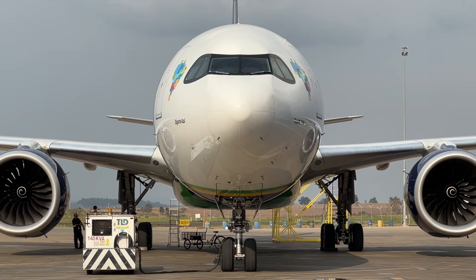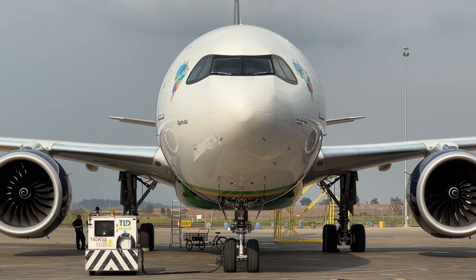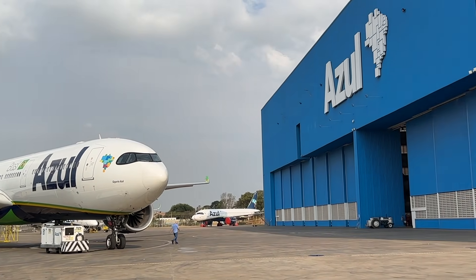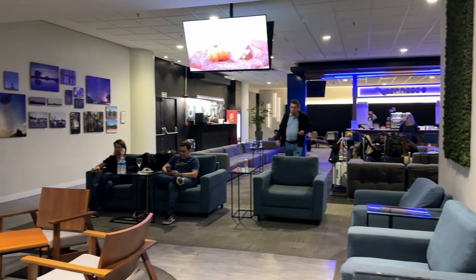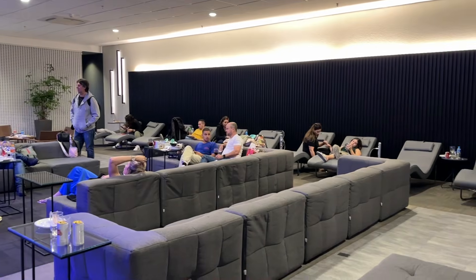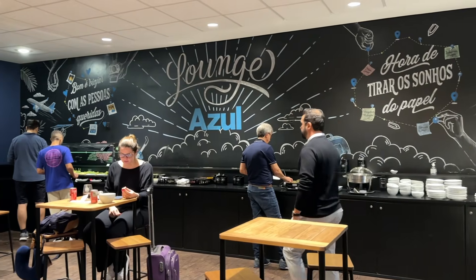After the hangar tour, it's time to fly out of Brazil. Tonight I'll be flying the A330 Neo of Azul. But first, I visited their lounge at Campinas Airport, which is pretty decent, and there's plenty of food.